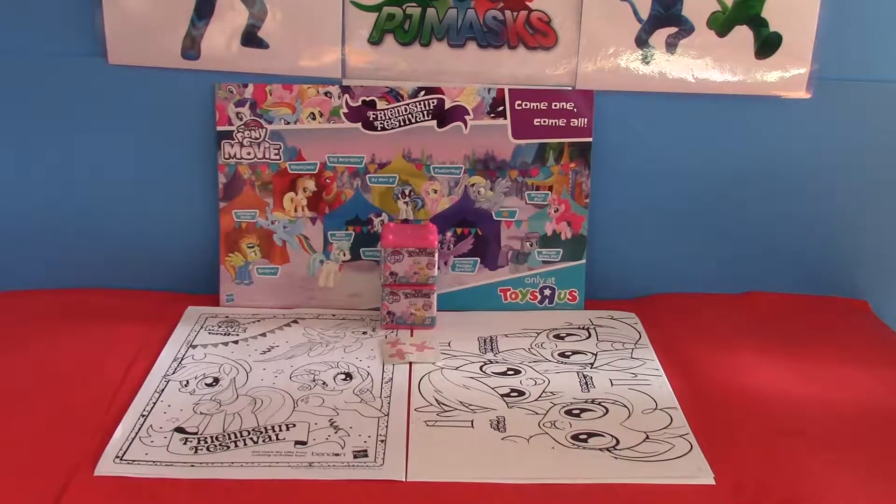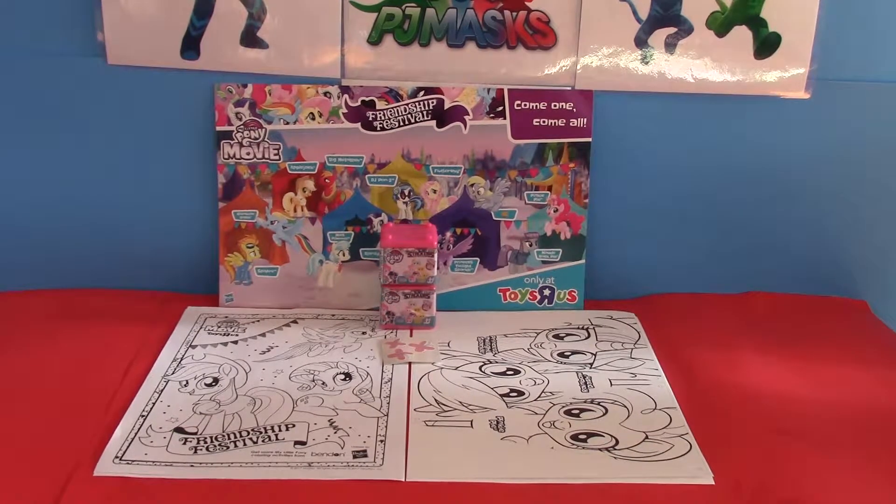Hello and welcome to our toy video. Today we are going to be showing you everything we got at the My Little Pony movie Toys R Us toy event. This is an event they have — I think they have one like every Saturday — where they give out something for free.